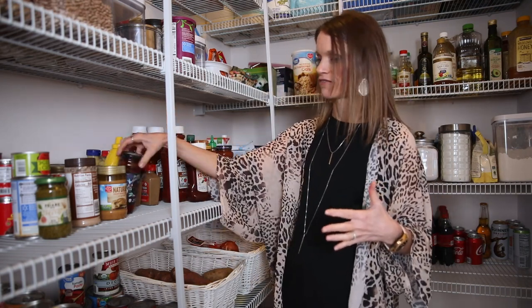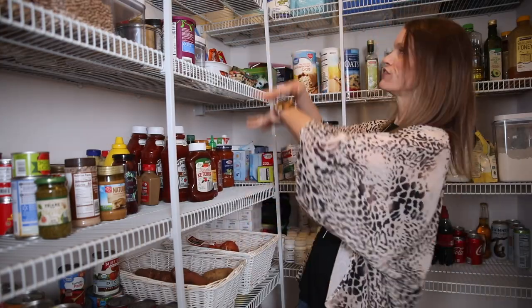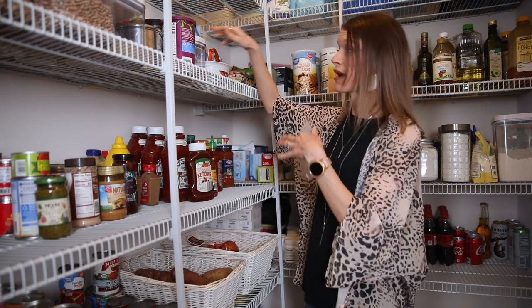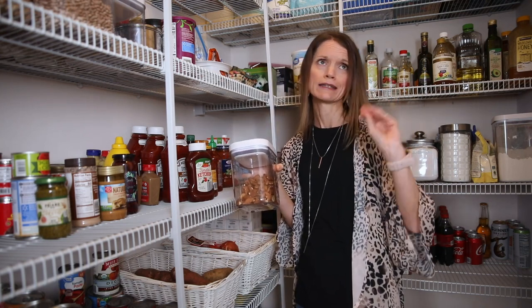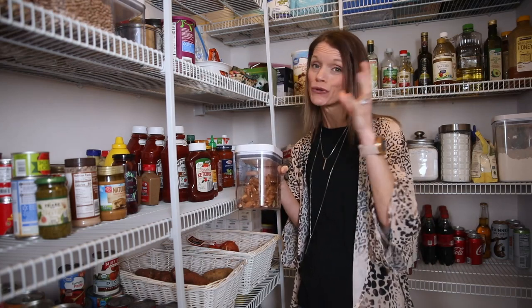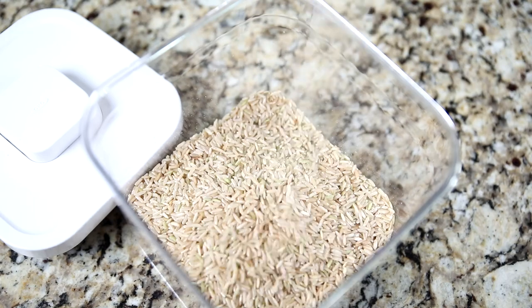Over in this section I have jarred olives — kalamata olives, green olives — and some capers. Moving over here I have a little basket with open bags of dried fruit. If something doesn't have a seal, I put it in a bag or a container. I have learned the hard way — we had bugs in our pantry, little moth larvae that came from a bag of rice. The bag hadn't been opened, but one of the larvae hatched and crawled through. So I put everything in a sealed container as soon as I get home from the grocery store, especially rice and lentils, which are the two biggest culprits.